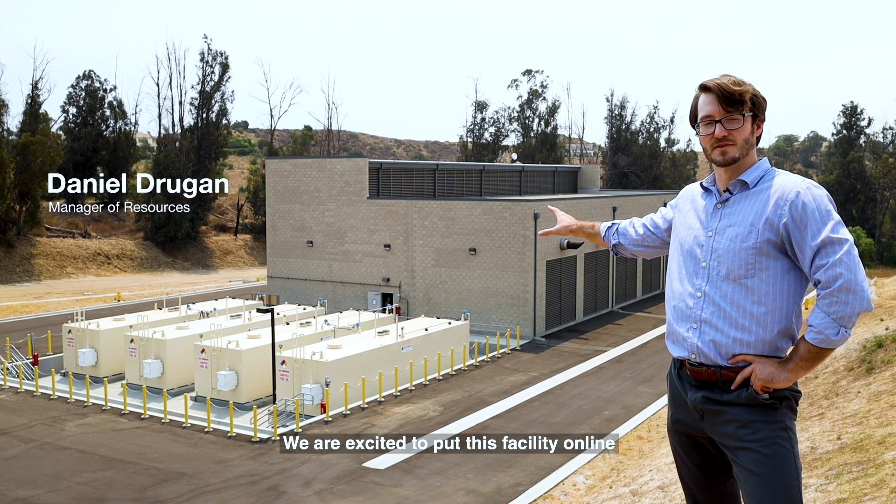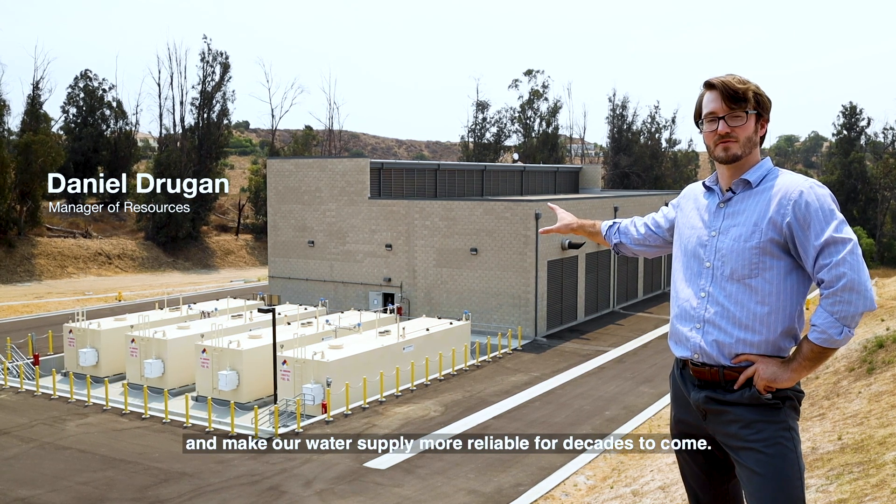We are excited to put this facility online and make our water supply more reliable for decades to come.